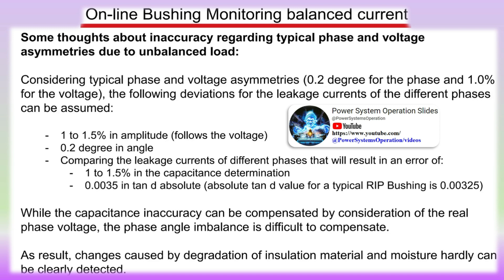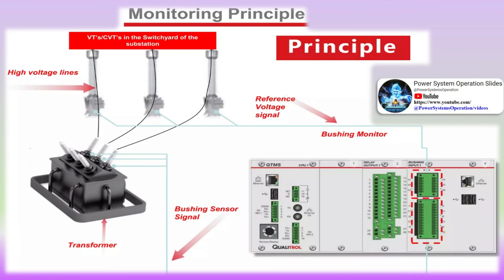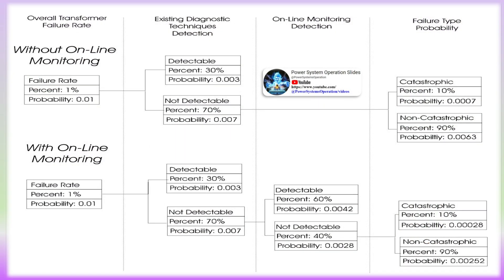Smart bushings represent another key trend, with the integration of sensors and monitoring systems in HV bushings becoming more prevalent. These smart bushings provide real-time data on their condition, allowing for proactive maintenance and minimizing downtime. Nanotechnology is also being employed, with nanomaterials enhancing the electrical and thermal properties of HV bushings, resulting in improved insulation and heat dissipation.